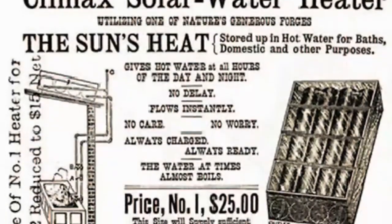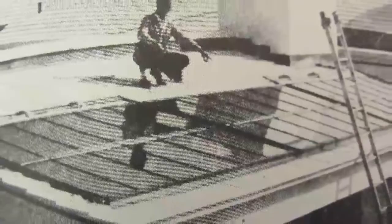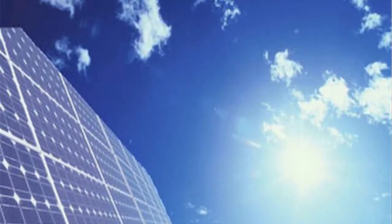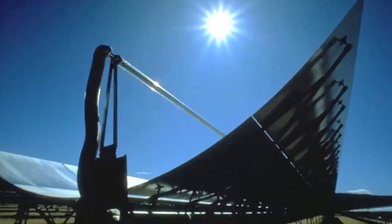The first commercial patent for domestic solar water systems was taken out in 1891 by a guy called Clarence Kemp. Within ten years, by 1897, a third of the households in Pasadena in California were actually using the Climax water system on their roofs to heat their water. Solar PV, solar electricity, solar electric panels, photovoltaics.